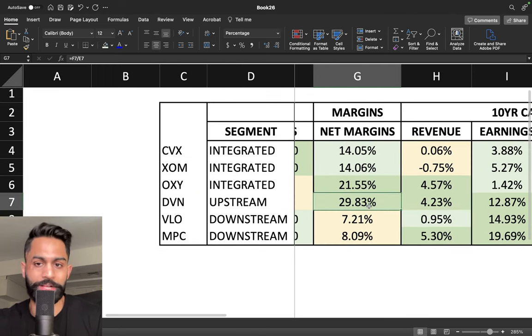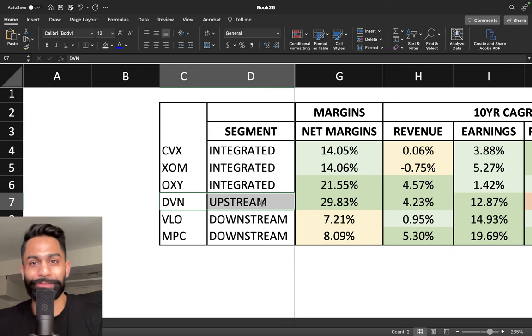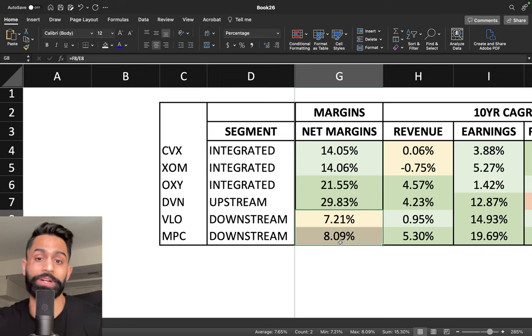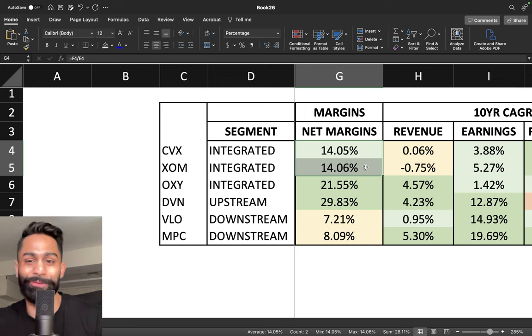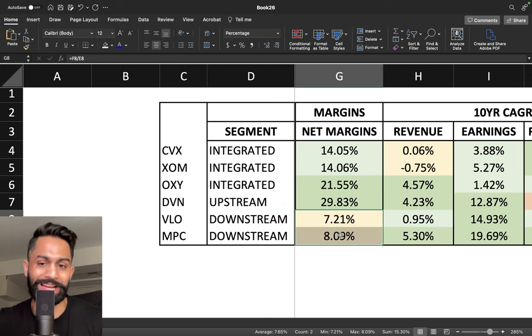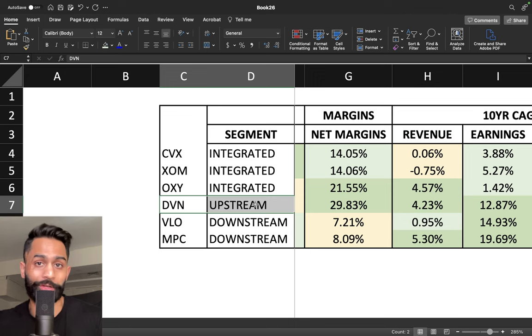The interesting thing is that Devon Energy actually has the best margins — 29.8% net margins, almost 30%. That's probably because they are only focusing on the upstream business, which could be why their margins are significantly better than integrated companies. Occidental also stands out at 21% net margins versus Chevron and Exxon at just over 14%. Downstream companies like Valero and Marathon have very low margins at seven to eight percent.